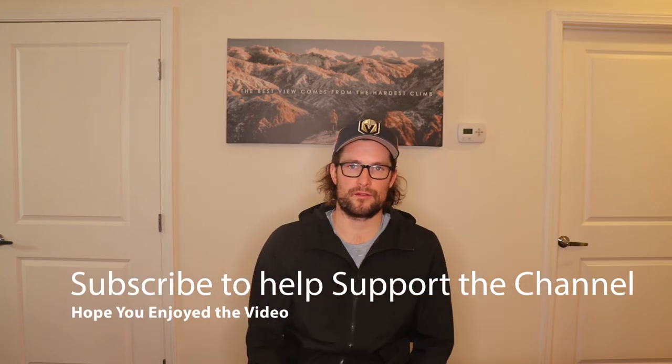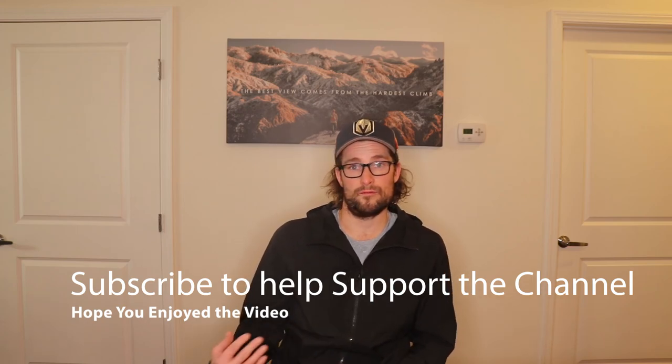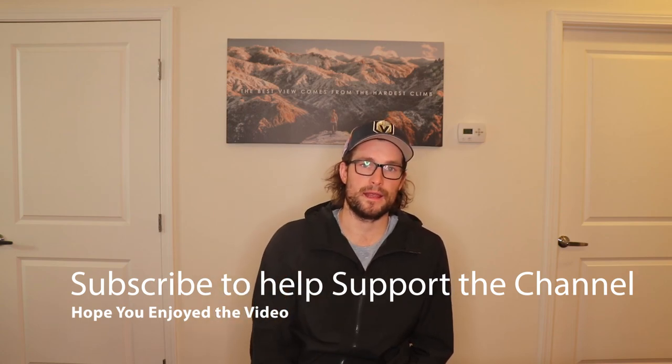Hey, hope you guys enjoyed the video. Remember, these things really just bother me because they're not helping you get better as a player. I'm sure there are some things you've never thought of and didn't realize you were doing, but now you know — and these are things you can help avoid to help your game get better.